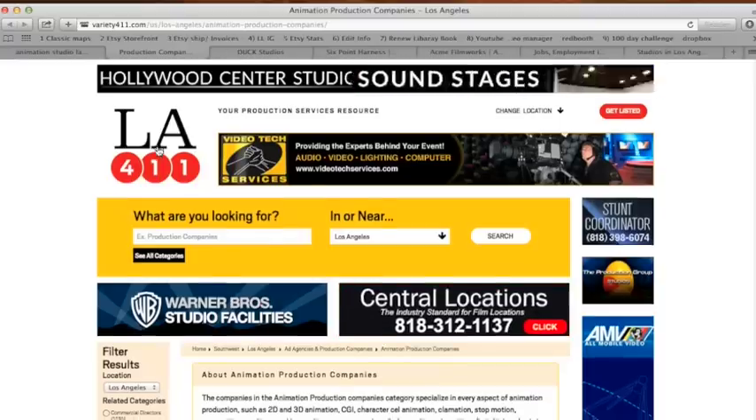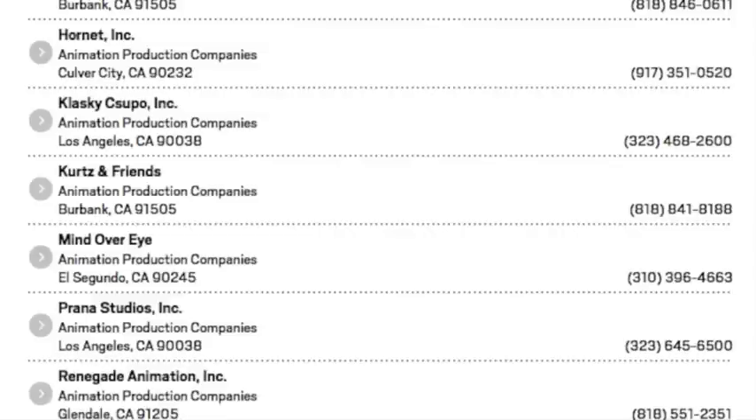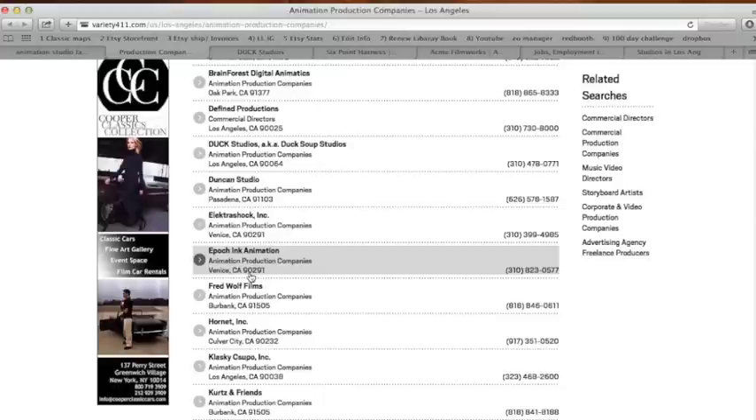We can see on this website there's an entire list of all these different studios. Even if you cannot get to Disney, there are 50 other places that you can get a job at.